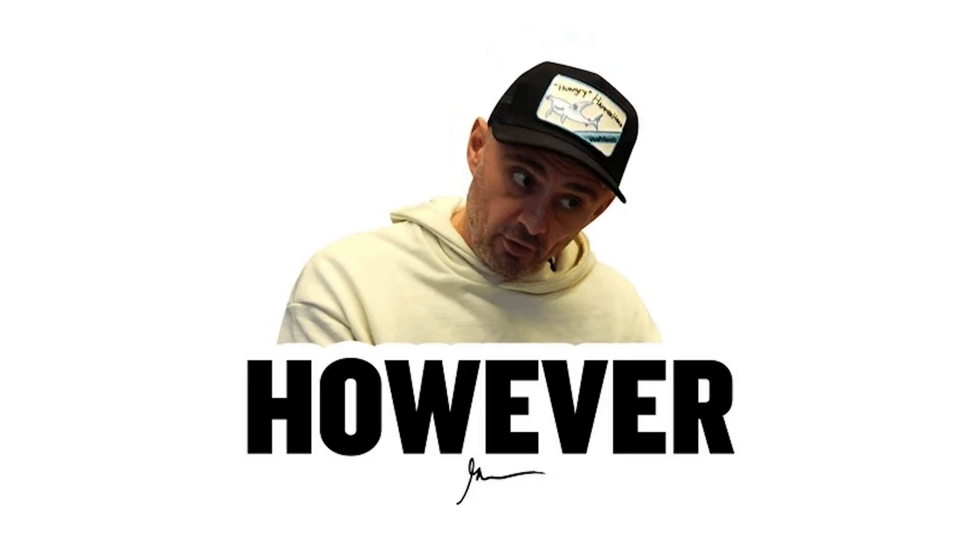Want to get way more out of your data? Then click that Buy Now button to take advantage of this limited-time deal on ChartPixel. But don't wait, because it won't be around for much longer.